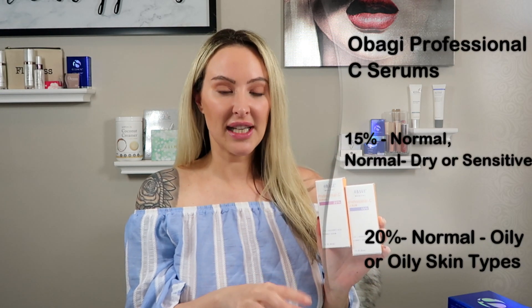The first two Vitamin C serums are the Obagi Professional C at 15% and 20%. The 15% is for normal to dry and sensitive skin, and the 20% is for normal to oily skin types. This is probably one of my favorite Vitamin C serums for overall anti-aging and brightening. Obagi has been around forever and that's because their products work — they provide the skin all the nutrients it needs to be healthy.